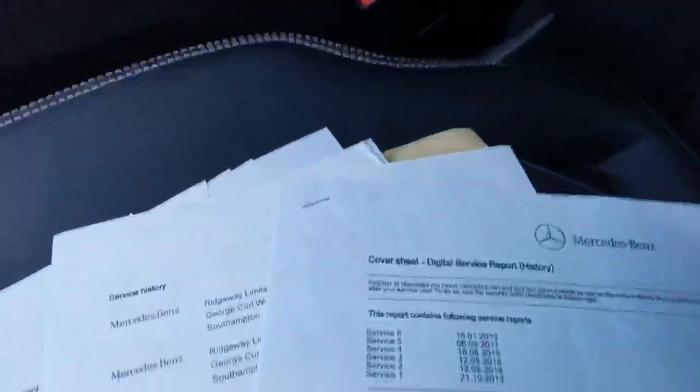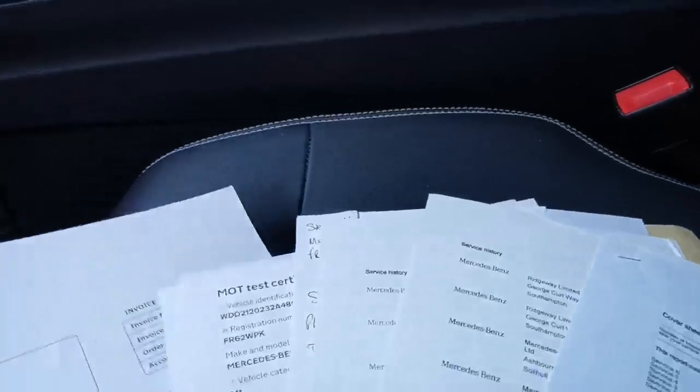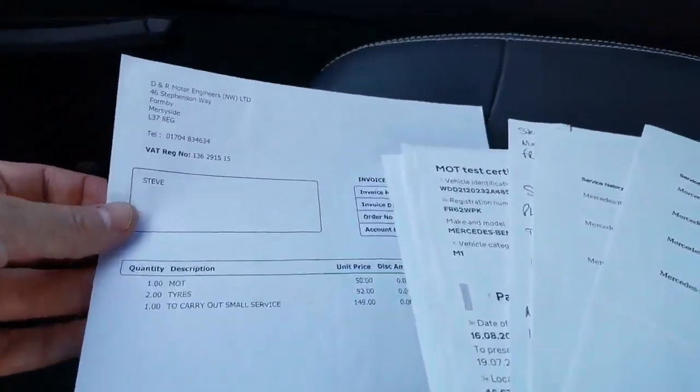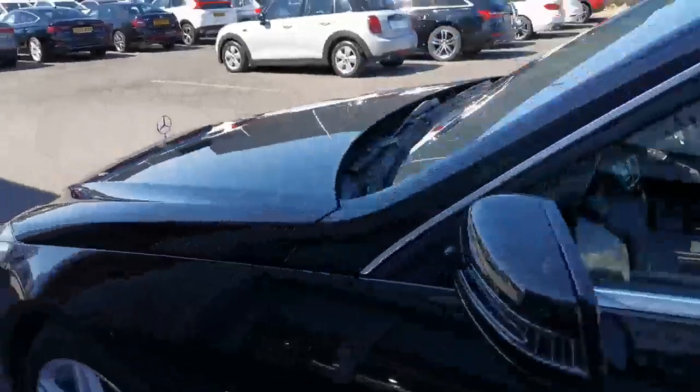I'm showing the service history. It's all Mercedes stamps up to 2019 and then the invoices are all there for the work done after that at local garages — that was the tyres and a service — and we've just serviced it in our Honda showroom over there.